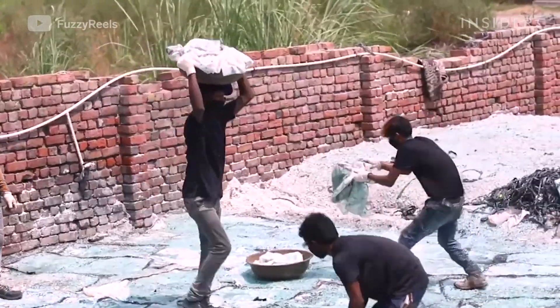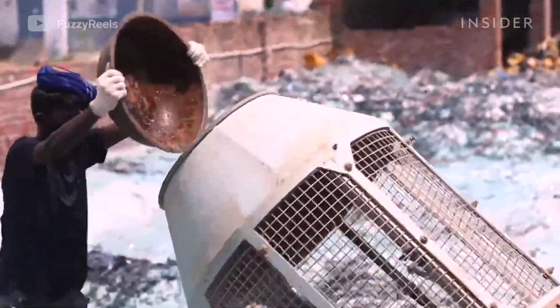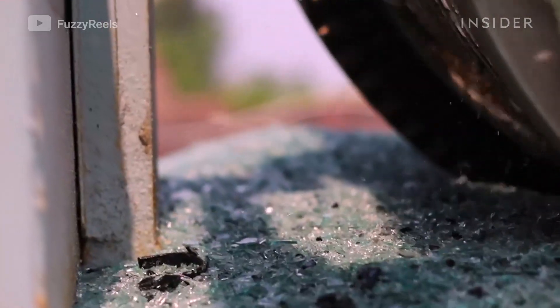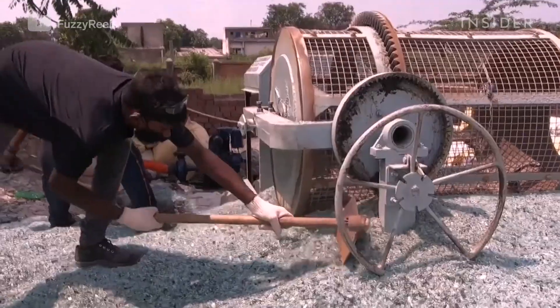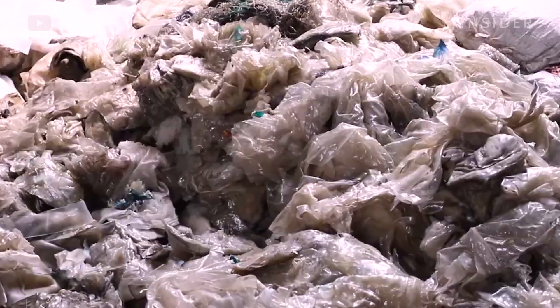After loose pieces of PVB are recovered from the crushed windshield, they're placed in a rotary screen that, by spinning, helps separate even more bits of glass from the PVB. Rotary screens of all sizes are used in different types of recycling, particularly when recovering minerals is involved. At this point in the process, the PVB should have less than 1% glass contamination remaining.